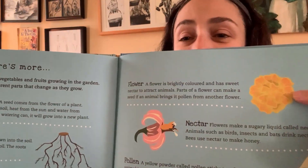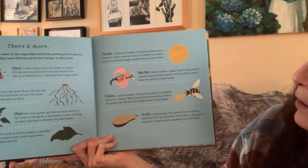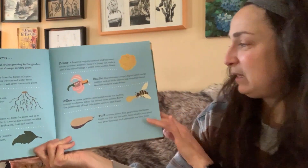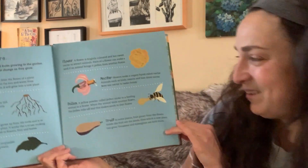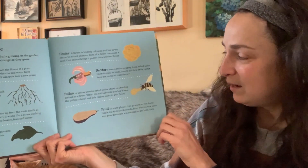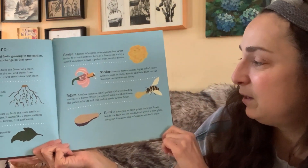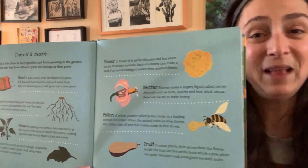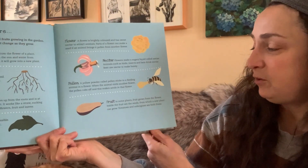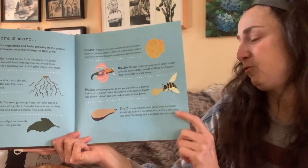Everyone loves these flowers. A flower is brightly colored and has sweet nectar to attract animals. Parts of a flower can make a seed if an animal brings it pollen from another flower. Nectar: flowers make a sugary liquid called nectar. Animals such as birds, insects, and bats drink nectar, and a special insect uses its nectar to make honey. Pollen: a yellow powder called pollen sticks to a feeding animal in a flower. When the animal visits another flower, the pollen rubs off and this makes seeds in that flower. Fruit: in some plants, fruit grows from the flower. Inside the fruit are the seeds from which a new plant can grow. Tomatoes and aubergine, or eggplants, are both fruits.